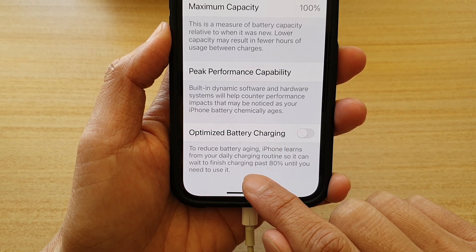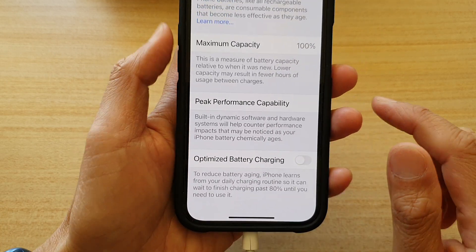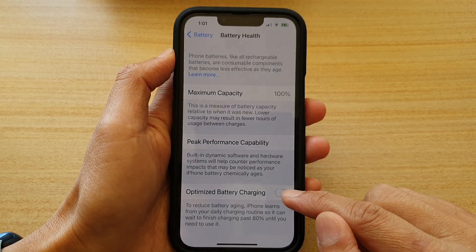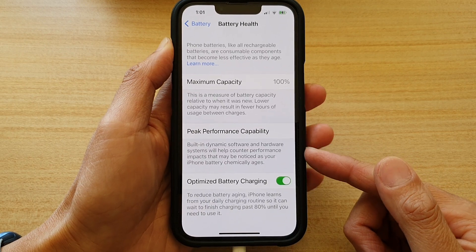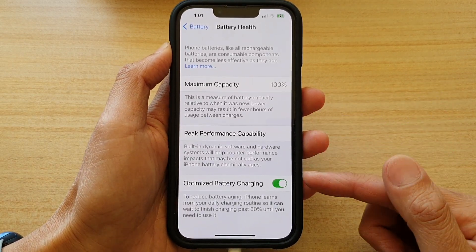The feature says that to reduce battery aging, iPhone learns from your daily charging routine so it can wait to finish charging past 80 percent until you need to use it. If you don't need your phone to charge up to 100, it is wise to keep this option on because it's designed to help save your battery life.